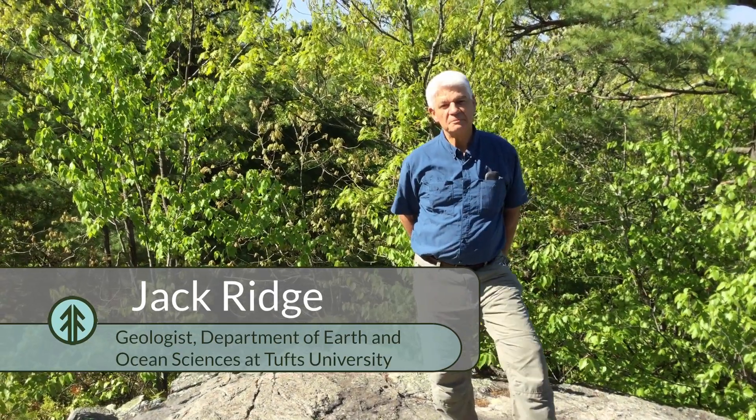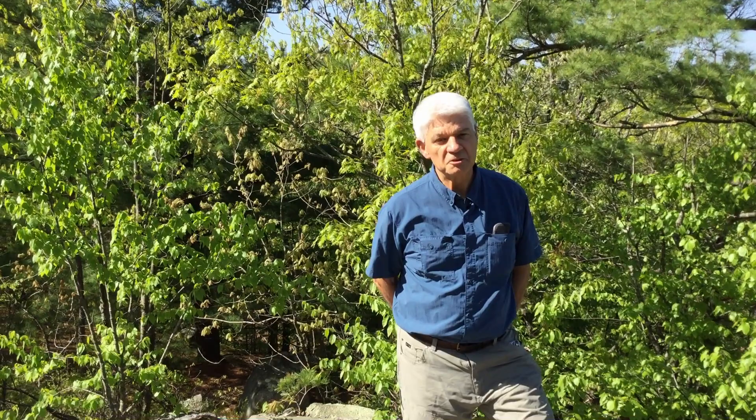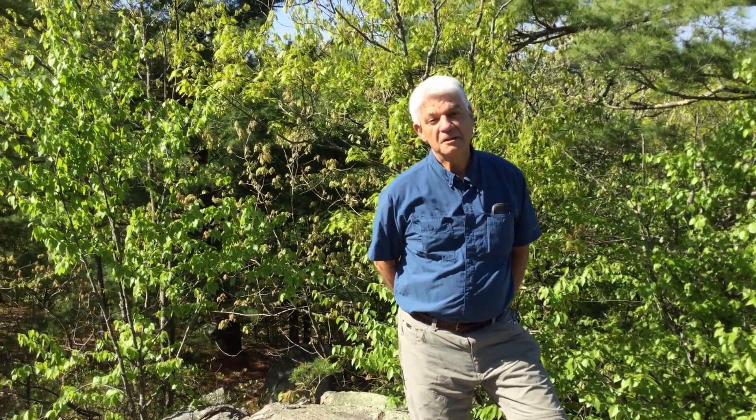Hi, my name is Jack Ridge and I'm a geologist in the Department of Earth and Ocean Sciences at Tufts University. I've been doing field work in the Fells to try to understand the geology, especially making a geologic map of the area.